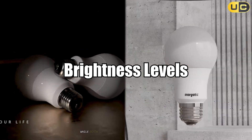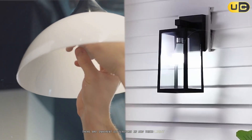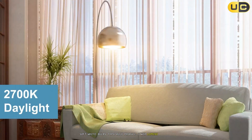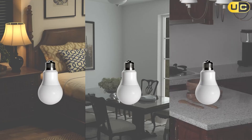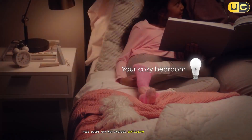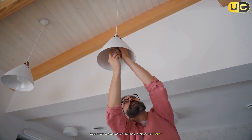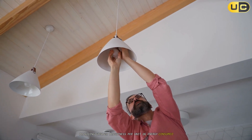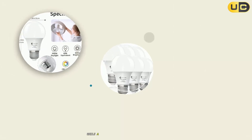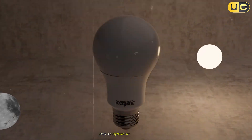Brightness levels. While both bulb types can be manufactured with similar lumen outputs — the measure of brightness — there are inherent differences in how their light is perceived. Soft white bulbs typically produce lower lumens per watt compared to daylight bulbs. The warm tone can make the light seem less intense even at the same lumen rating, and these bulbs may not provide sufficient brightness for detailed tasks. Daylight bulbs offer higher lumens per watt, providing greater brightness per unit of energy consumed. For example, a 4-watt LED daylight bulb produces 250+ lumens, while a 20-watt version delivers 1600+ lumens. The cooler light appears brighter to the human eye, even at equivalent lumen ratings.